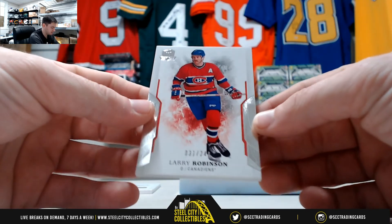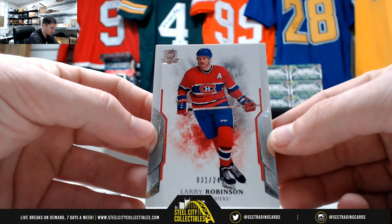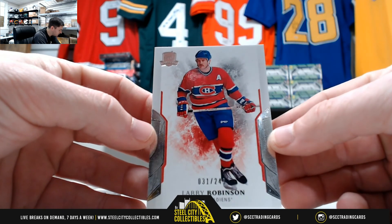And then our last card — Larry Robinson. That's 31 of 249. That's one — it's going to Jeff.